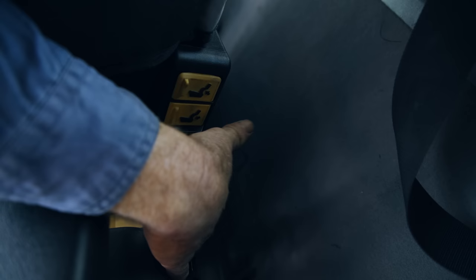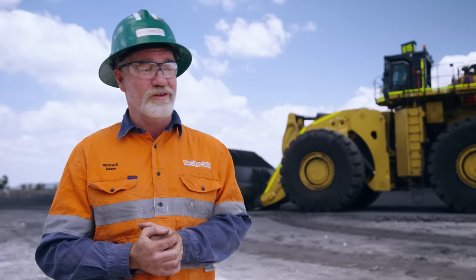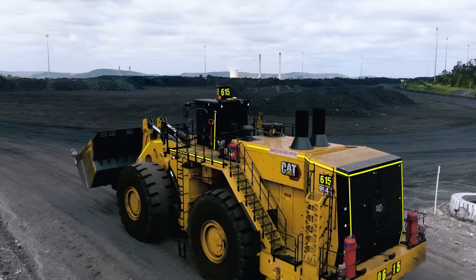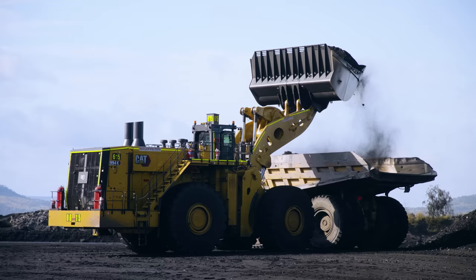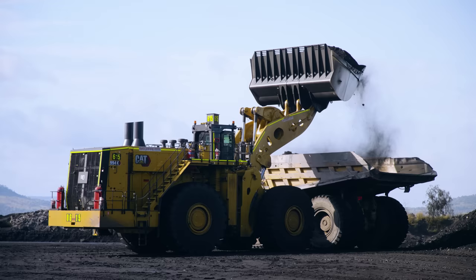The seat in the loader is quite comfortable. The different variations — your backrest, your lumbar support, sliding back and forth — you can get it to exactly where you want. We can go up to five hours at a time, 10 or 11 hours over a shift, so it's very important that we're comfortable and looking after our backs. Reliability-wise, Caterpillar is always the standard that everyone looks up to. And it's not just the reliability, but what Caterpillar and Hastings do especially well is the support that you get. If you do have an issue, Hastings are there.